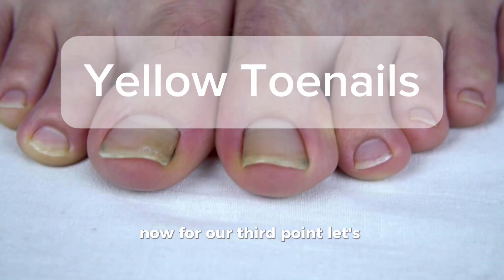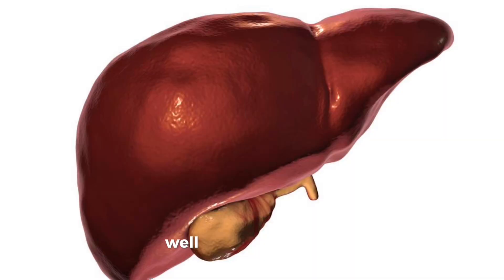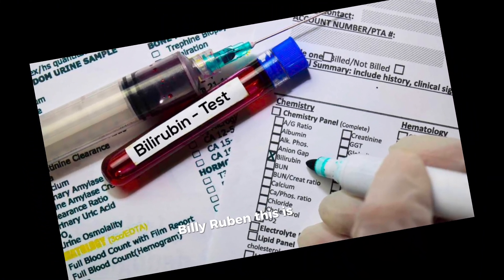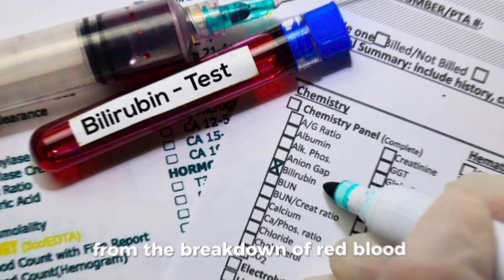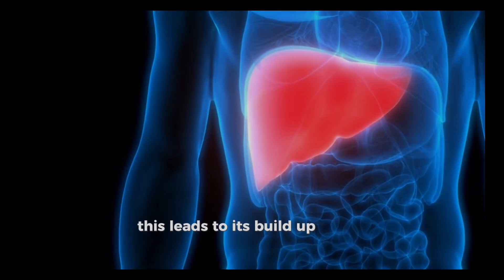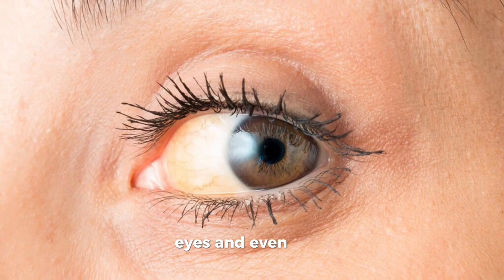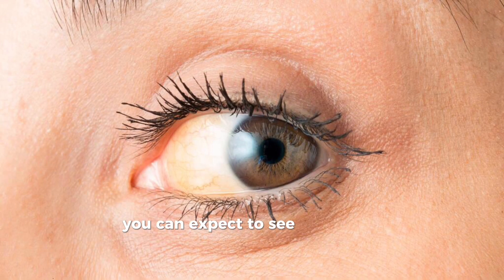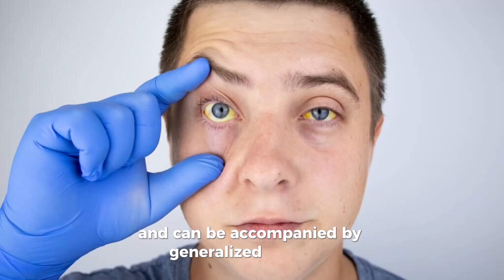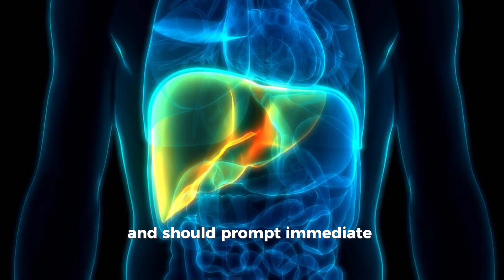Our third point is yellow toenails or soles, also known as jaundice. Jaundice occurs when the liver cannot effectively process bilirubin, a yellow pigment found in the blood from the breakdown of red blood cells. Because the liver isn't functioning as it should, this leads to its buildup in the blood, causing yellow discoloration of the skin, eyes, and even nails. Yellowing of the toenails and soles of the feet can be accompanied by generalized jaundice. This symptom indicates significant liver dysfunction and should prompt immediate medical evaluation.